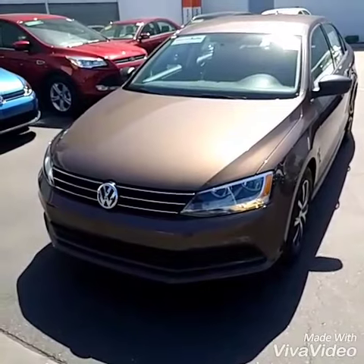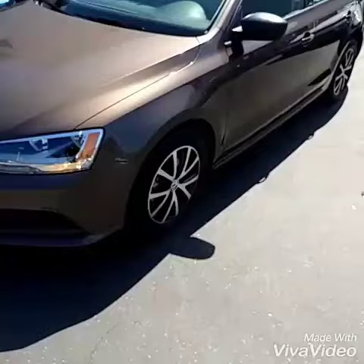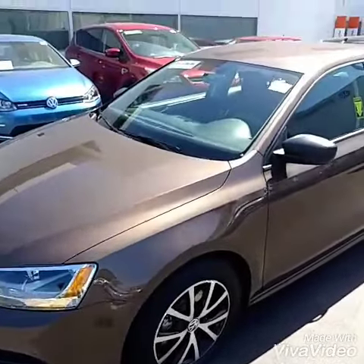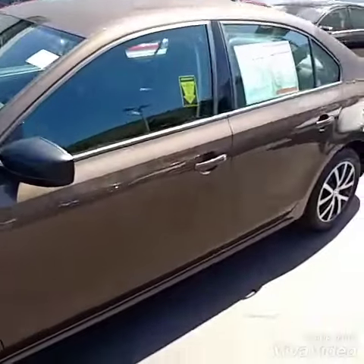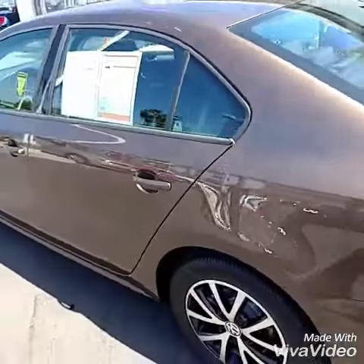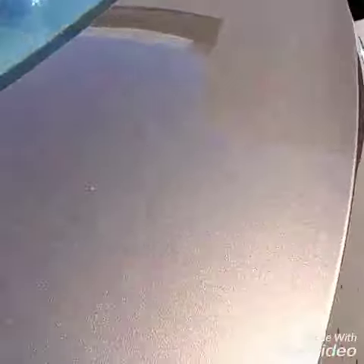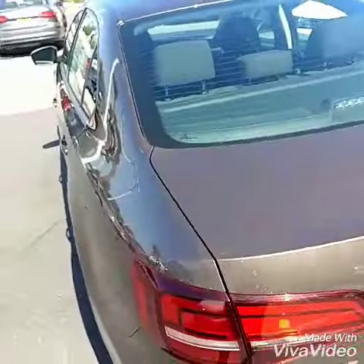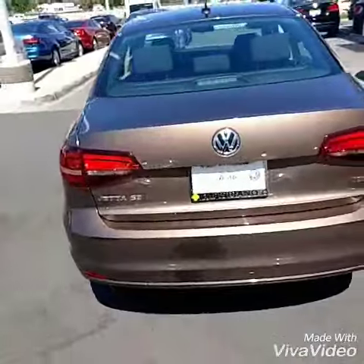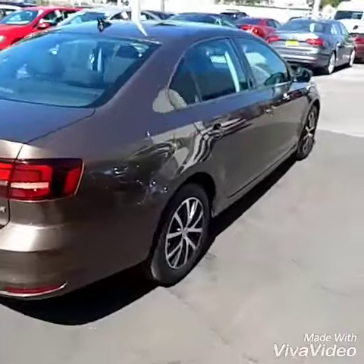My 2016 Toffee Brown Jetta SE. You get the nicer alloy wheels — black and silver — daytime running lights on the car, 4-door sedan. This is the SE with the 1.4, so great gas mileage on the car. It does have a metallic flake on there, unbelievable paint — sets itself apart from all the black and white Jettas out there. Huge trunk on the car, and 5-star crash rating all the way around.